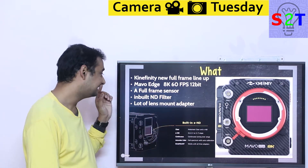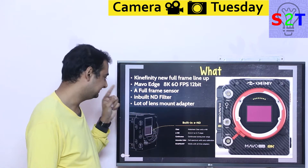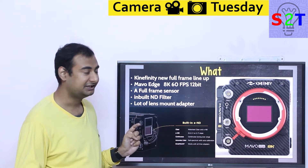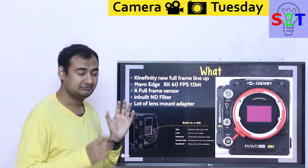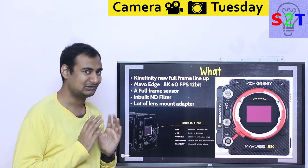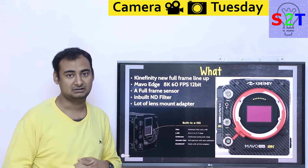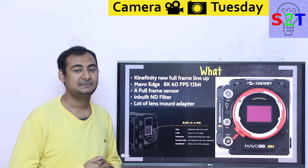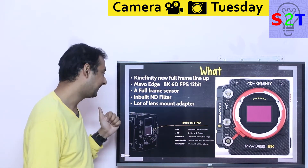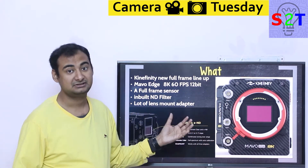It also has a built-in ND filter. Now, it's an electronic ND filter, which at this point in time only a few companies can do — Sony being the king of that. The video world requires ND filters like there is no tomorrow. It's not an optional thing. Generally they have to put it on top of the lens, which while suitable and functional, is expensive. So having a cheaper built-in option on a camera is super awesome.